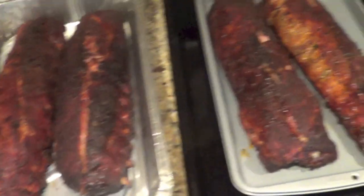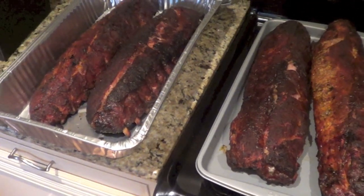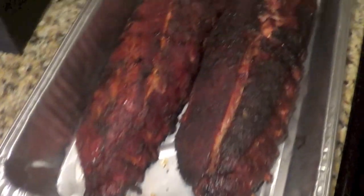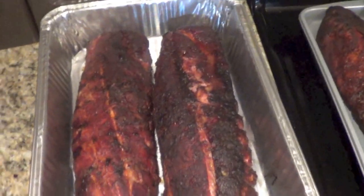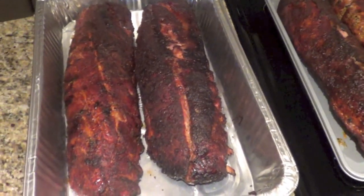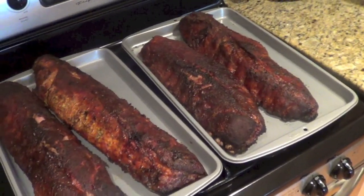I just pulled the ribs off the smoker after just over four and a half hours of total cook time. Of course I did have to open the grill quite a few times — some for spritzing, some for adding veggies. But they are looking just gorgeous. These two are my favorite — nice and meaty with nice fat on them. I'm going to let these cool for a while before I wrap them up. Tomorrow I'll finish them in the oven and sauce them. Some people sauce the ribs, some people don't — I might do one or two without sauce.